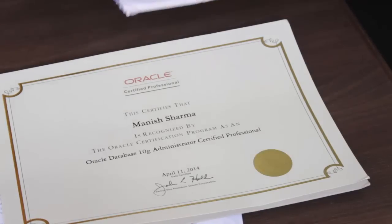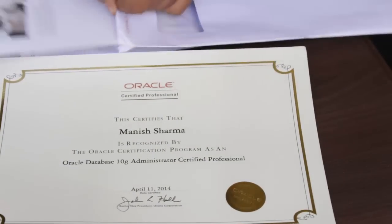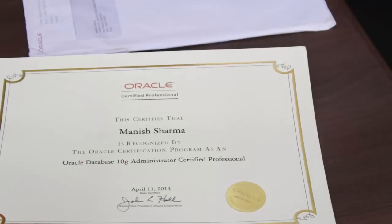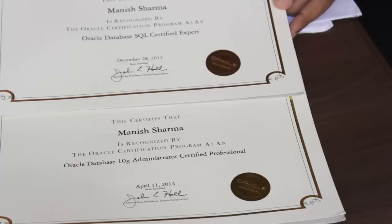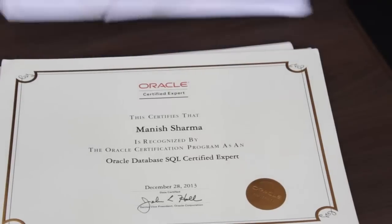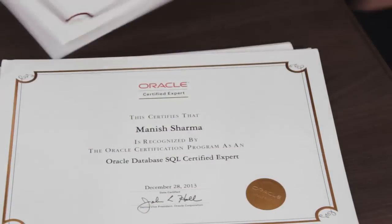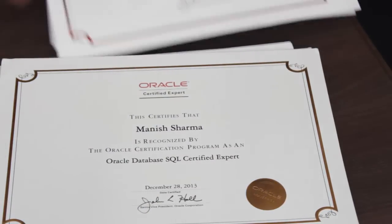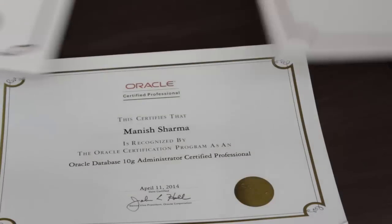That's my OCP certificate. This is my MySQL Expert certificate — both are quite similar, this one has a dark golden outline and this one has a light yellowish golden outline. And here we go, the third one — actually the second one — that's my OCA certificate. Sorry for the background noise. So that's my OCA, that's my MySQL Expert, and that's my OCP certificate.